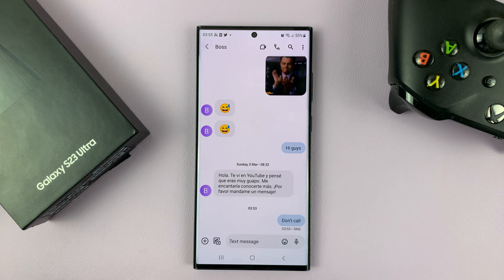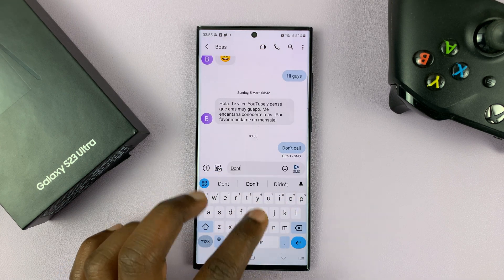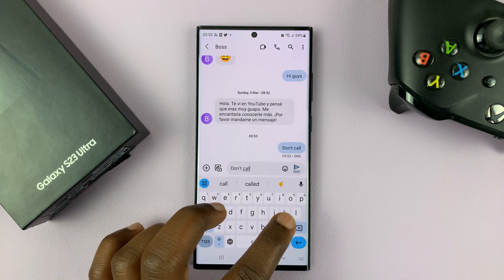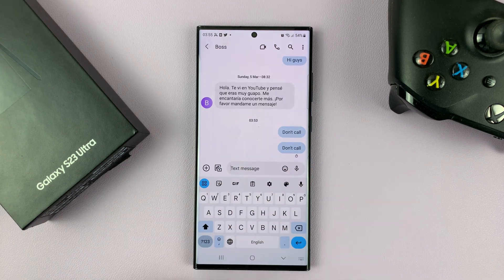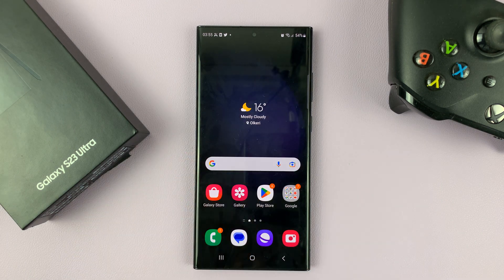And as soon as you select that, it's going to end the call. But then you have the opportunity to quickly write a text message to your caller and let them know why you're not able to pick up their call.